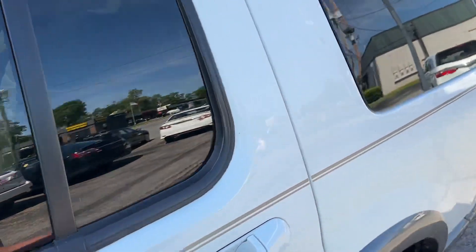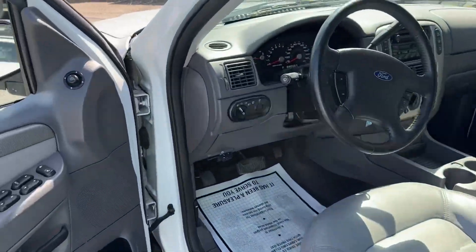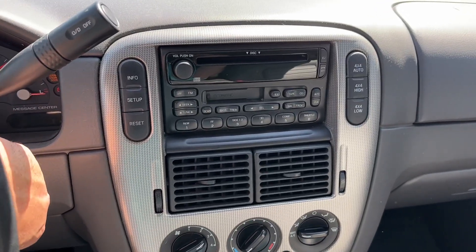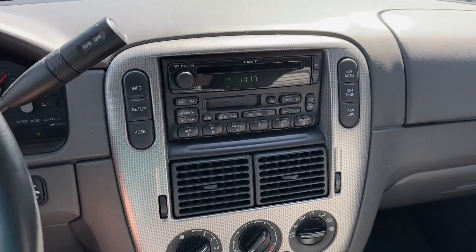Garaged, non-smoker. Just very, very well maintained. Got your sunroof. These are all-wheel drive — they say four-wheel drive, but it is kind of a four-wheel drive all the time.